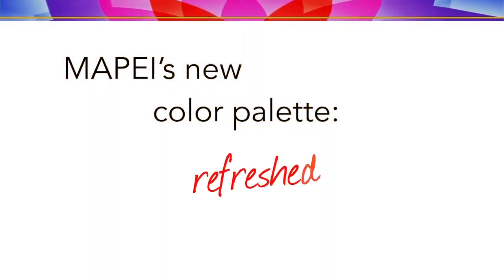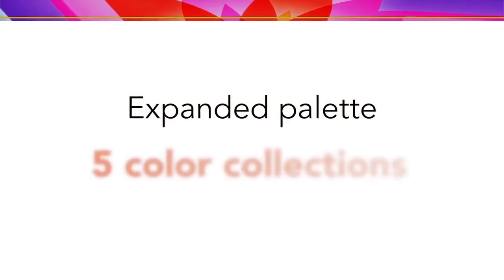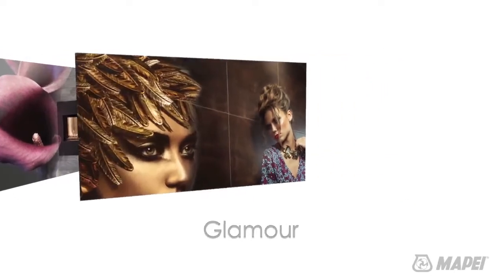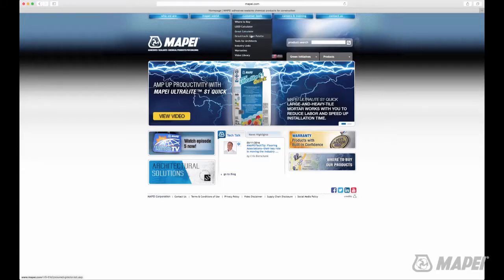In an industry first, Mapei has bundled color technology with artistic knowledge to develop an expanded 40-color palette divided into five color collections. Each color collection captures a refreshed range of color trends and is themed with a distinct personality. What hue perfectly expresses your style? Let Mapei's expanded color palette ignite your imagination with design possibilities.